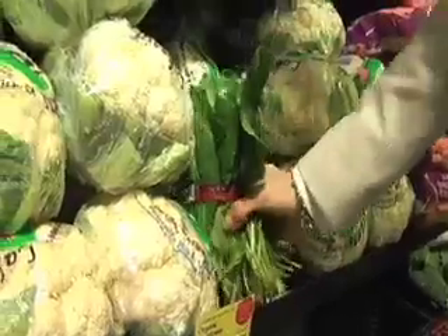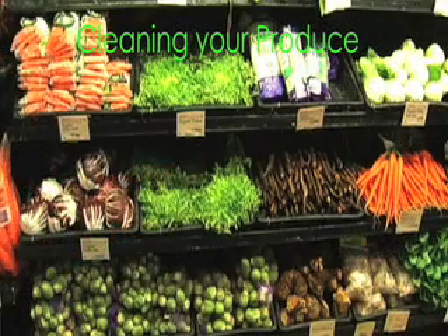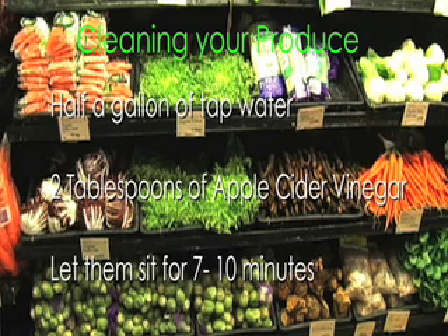Another great way to save some money in the produce section, so you can still provide your family with the healthy, nutritious produce that they need, is to use this very simple, easy recipe for a wash. The easy, inexpensive recipe is to get your veggies home, get a nice big bowl, put about half a gallon of warm tap water with two tablespoons of apple cider vinegar, put your produce inside and let it sit for about seven to ten minutes.